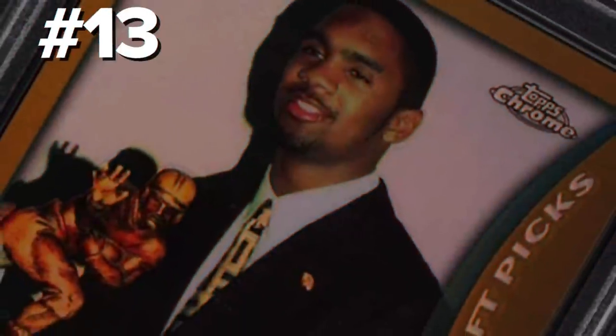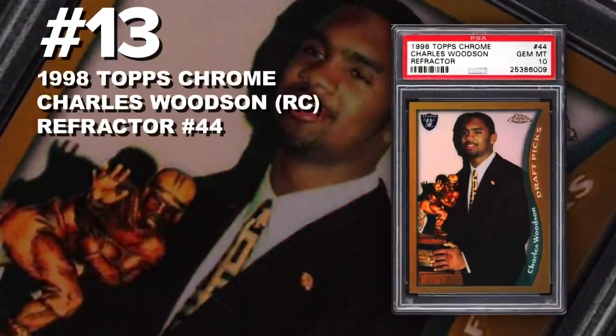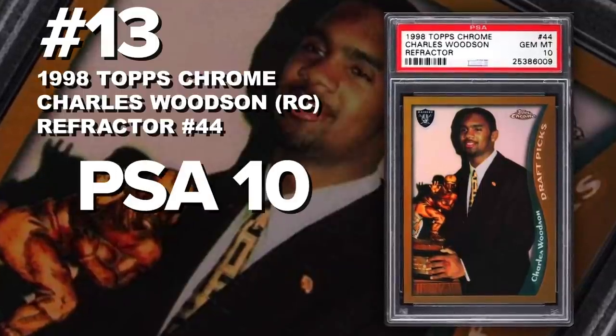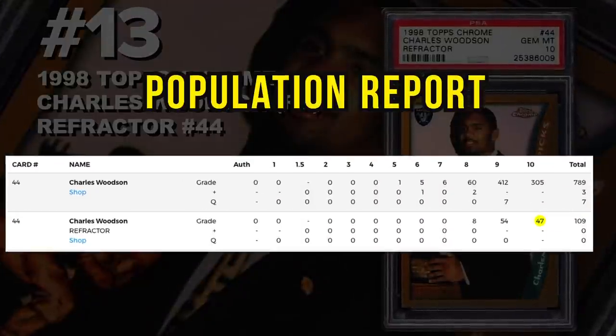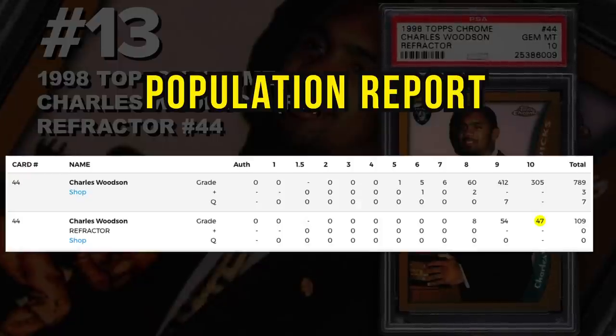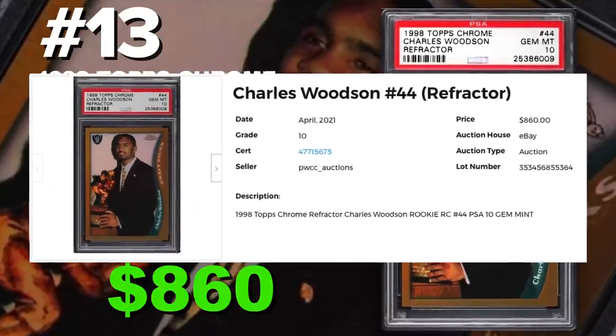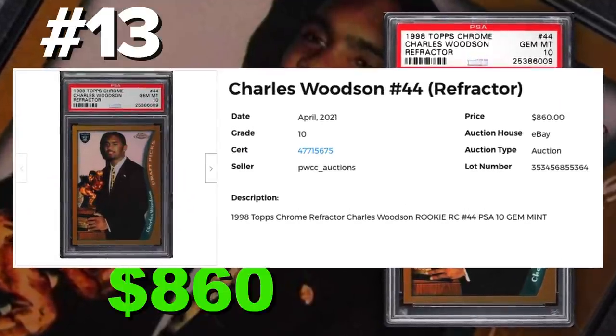Coming in at number 13 is the 1998 Topps Chrome Charles Woodson Rookie Card Refractor number 44, graded PSA 10, Gem Mint Condition. Current PSA 10 population of 47 with just 109 submitted to PSA so far. Sold at auction in April for $860. Charles Woodson is a Hall of Fame defensive back, mainly played with the Steelers, a one-time Super Bowl champ, nine-time Pro Bowl, and four-time All-Pro.